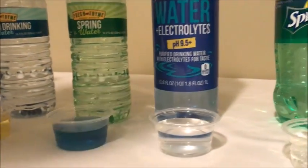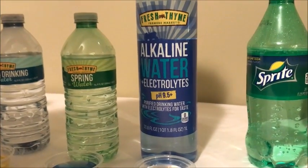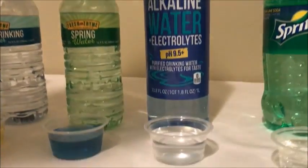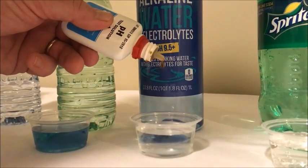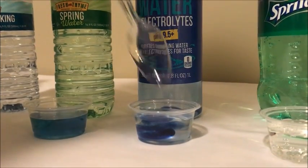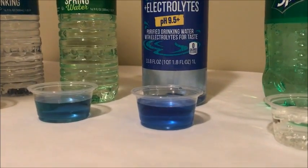Next we have Fresh Thyme alkaline water plus electrolytes. It advertises a pH of 9.5, which is very alkaline. Let's see what it compares to their spring water. Yeah, so it lives up to the name — very alkaline there.